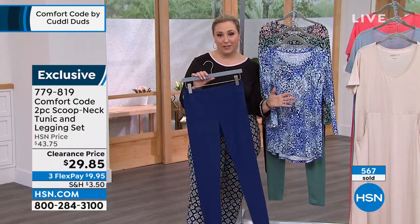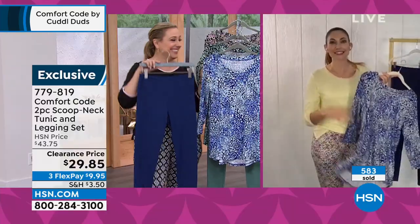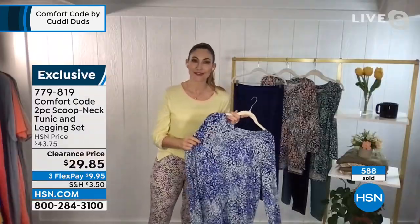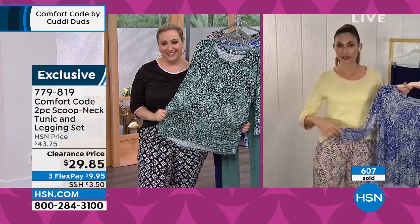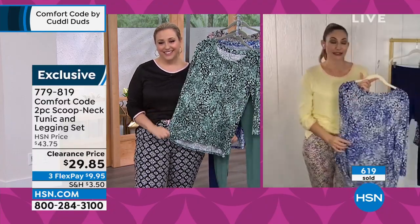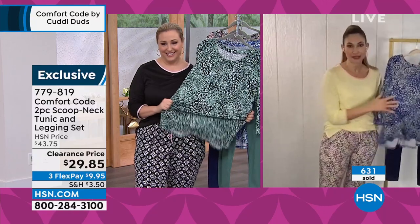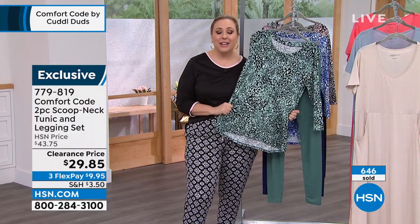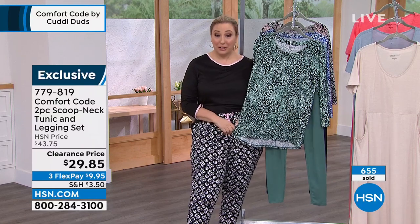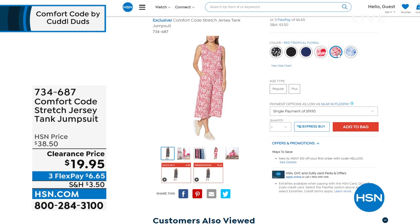I wish everybody could feel how soft it is against their skin — it feels like a warm hug, like tactile therapy. That therapy of touch makes a world of difference — that's why we love petting our dogs and cats. You get all of that with our stretch jersey and that beautiful peaching on the fabric. Over 600 now shopping. Item number 779819, exclusive, just marked down. And I have another markdown coming in this hour — the jumpsuit.